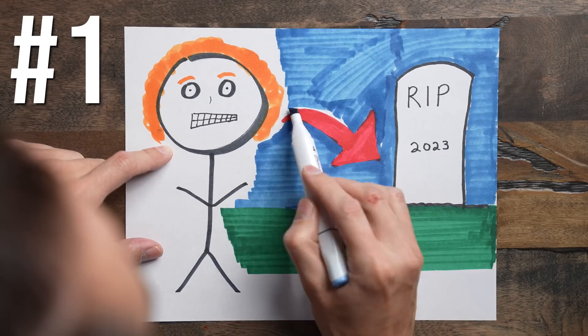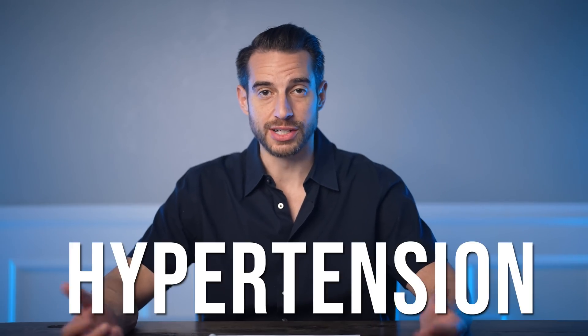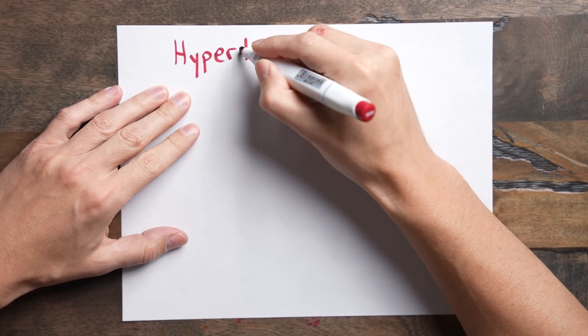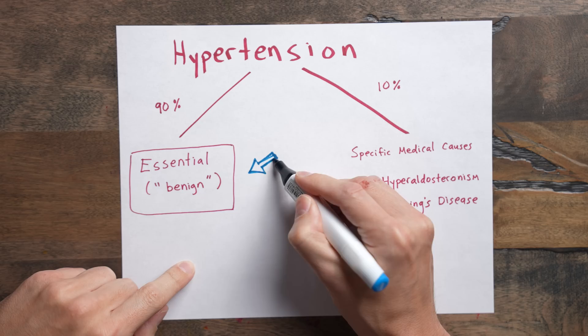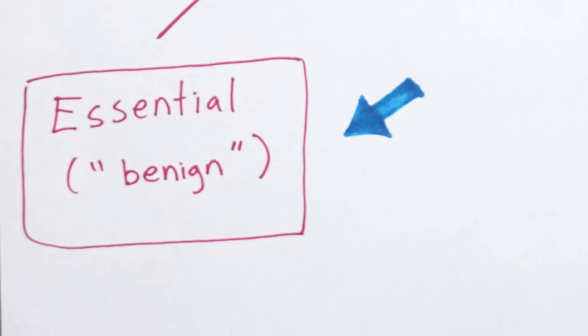The number one cause of death in the United States and in the world is heart disease. Lumped into this category is high blood pressure, also known as hypertension. High blood pressure leads to stroke and heart attacks, which often leads to death. There are actually two broad categories of hypertension, but we'll focus on the one that the vast majority of people have — 90% — and that's called essential hypertension, also known as benign hypertension.